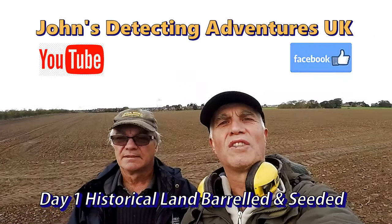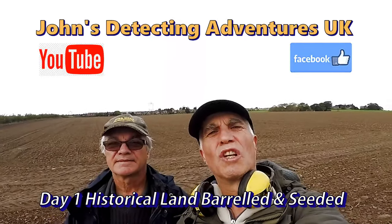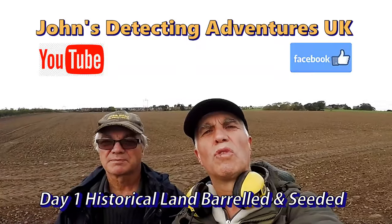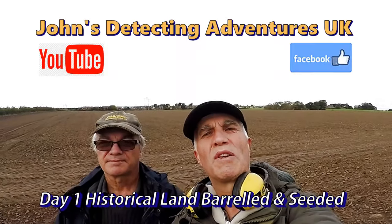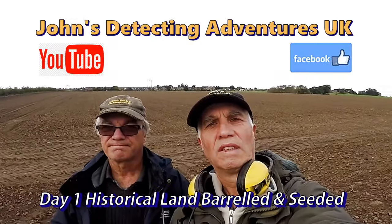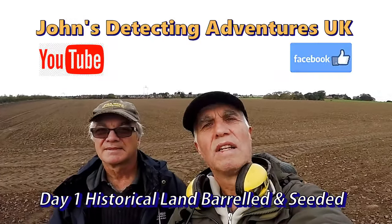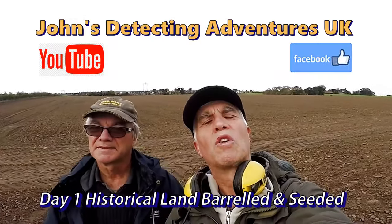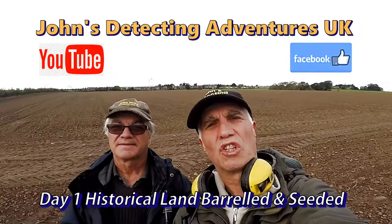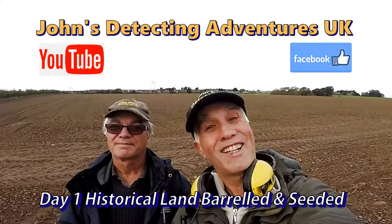Welcome to George Beltleton Adventures. Here we are in North Yorkshire on some ancient land. We've had all sorts of artifacts — Bronze Age, Roman, medieval, up to the present time — gold, silver out of this land. I'm with my brother, so between us we're going to find some great history. The farmer has let us go on; he seeded it and ploughed it 16 inches. Please join us and see what we're going to find today.